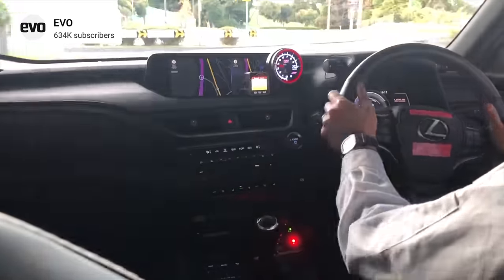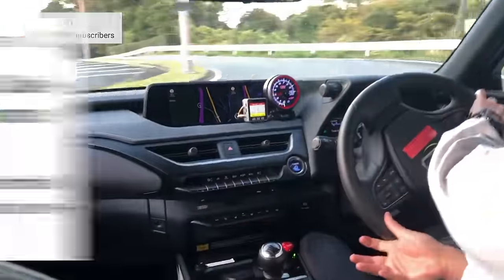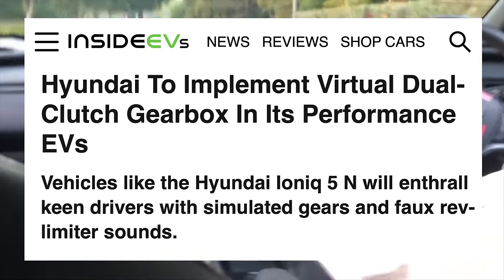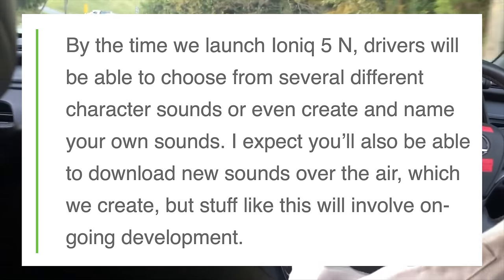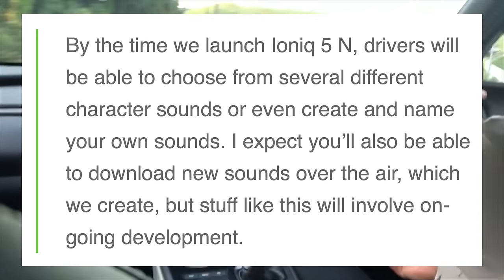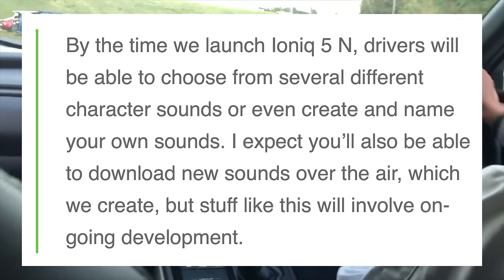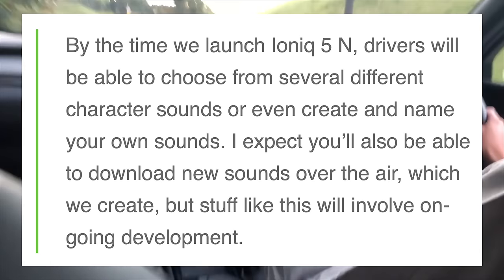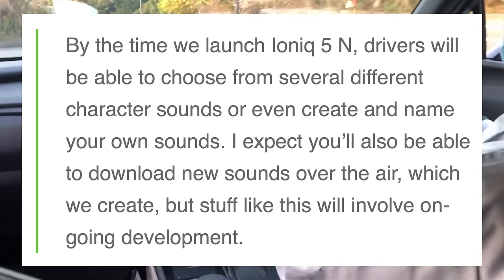At the same time, Hyundai appears to be working on a similar technology called NE Shift. Both cars utilize fake sounds to imitate gear changes, but Hyundai says that by the time they launch the IONIQ 5N, drivers will be able to choose from several different character sounds, or even create and name their own sounds. You'll also likely be able to download new sounds over the air. This will be very interesting to see develop.